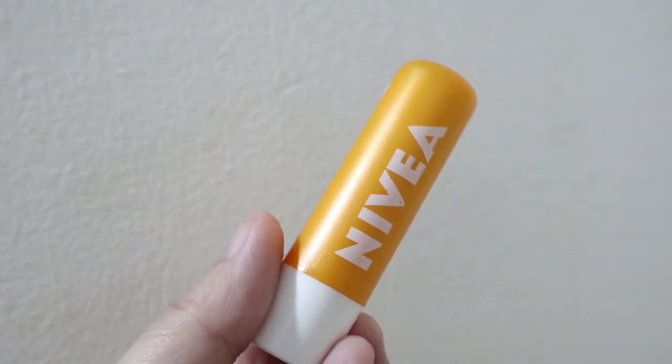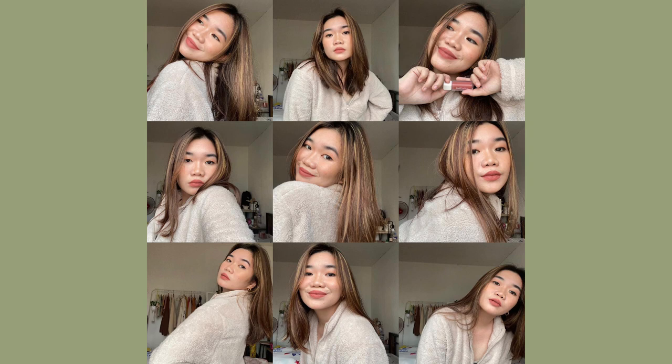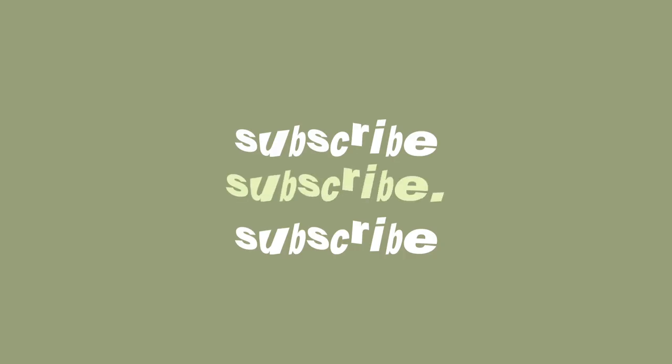And there you have it — that's my nighttime skincare routine! I hope you guys enjoyed this. Give it a like if you did, subscribe if you haven't already, and follow me on Instagram at GirlCity underscore. I'll see you guys on the next one. May you all have clear skin and happy hearts — bye!